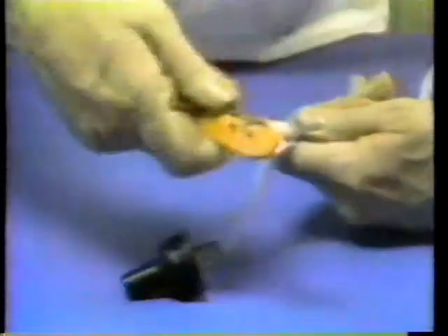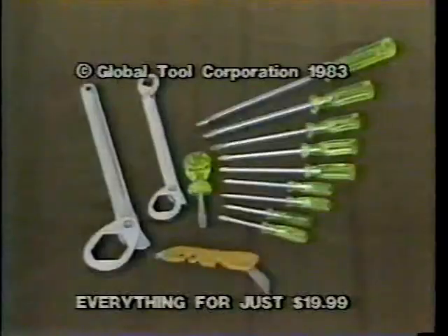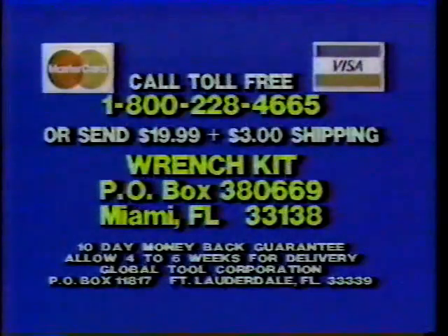This incredible tool cuts glass, strips, sharpens, hones and shapes tile like a professional does. You get all 13 tools for the amazing price of only $19.99. For COD and credit card holders, call 1-800-228-4665. Save the COD charges by sending $19.99 plus $3 shipping and handling to Ranch Kit, Box 386-69, Miami.